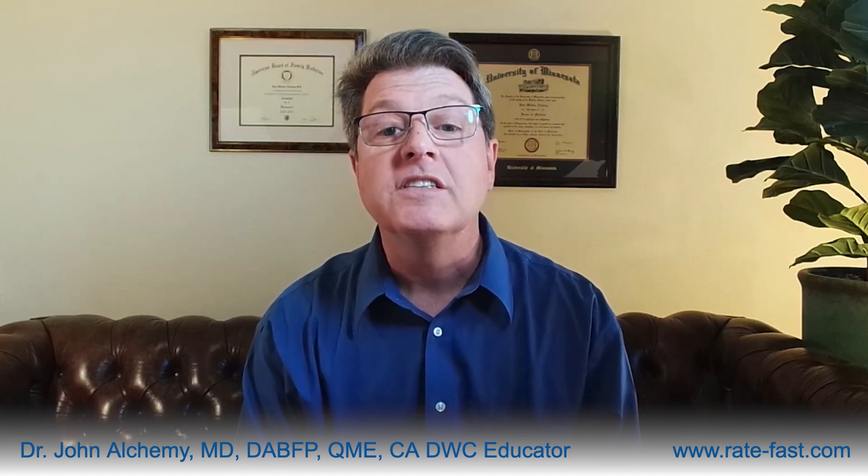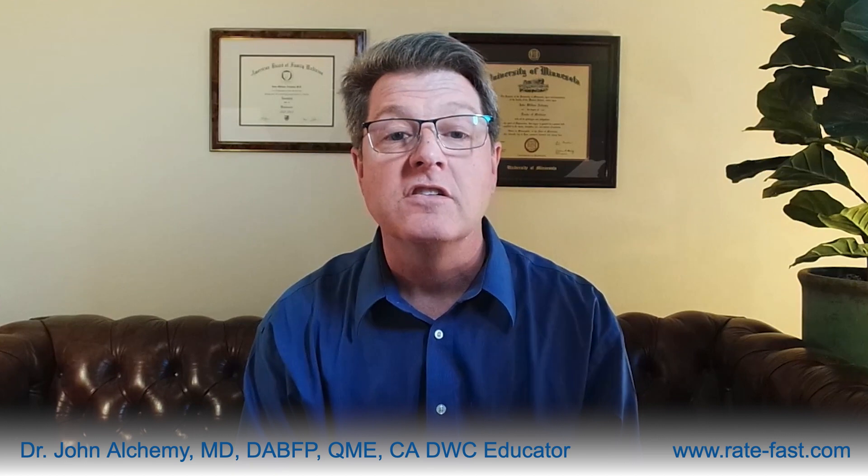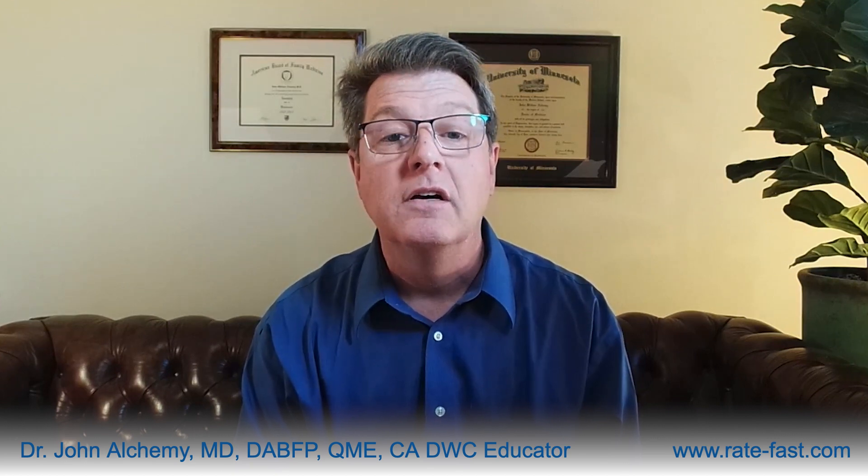RateFast, on the other hand, now offers a streamlined approach with the Functional Loss Rating System. This system significantly reduces these expenses — up to 90-plus percent in some case situations. By leveraging technology and a data-driven methodology, RateFast accelerates the rating process, ensuring a quicker resolution and lower administrative costs while improving the worker's, the employer's, and the adjuster's satisfaction.